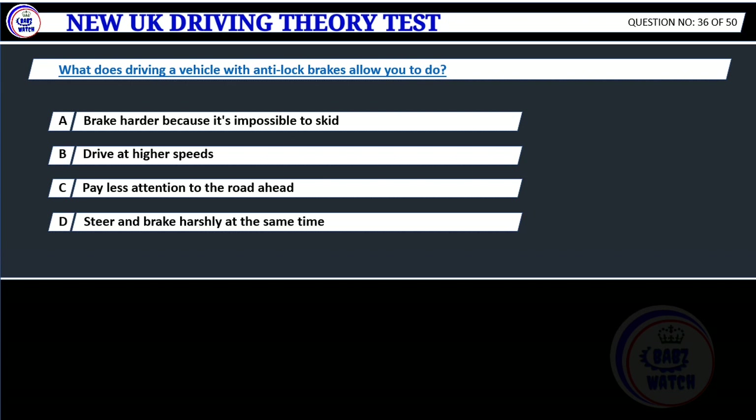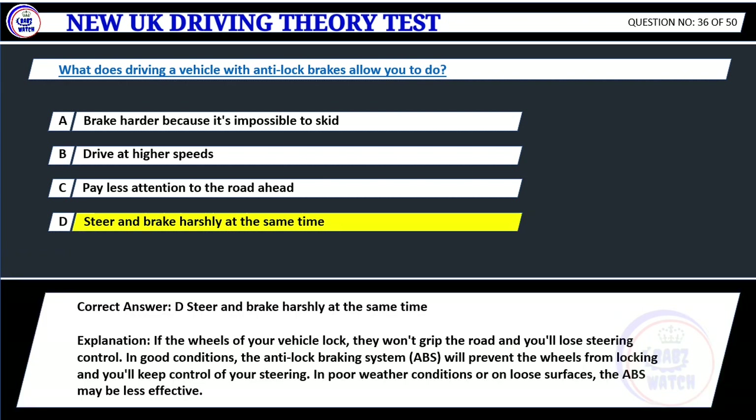Question 36. What does driving a vehicle with anti-lock brakes allow you to do? A. Brake harder because it's impossible to skid. B. Drive at higher speeds. C. Pay less attention to the road ahead. D. Steer and brake harshly at the same time. Correct answer: D. Steer and brake harshly at the same time. Explanation: If the wheels of your vehicle lock, they won't grip the road and you'll lose steering control. In good conditions, the anti-lock braking system, ABS, will prevent the wheels from locking and you'll keep control of your steering. In poor weather conditions or on loose surfaces, the ABS may be less effective.